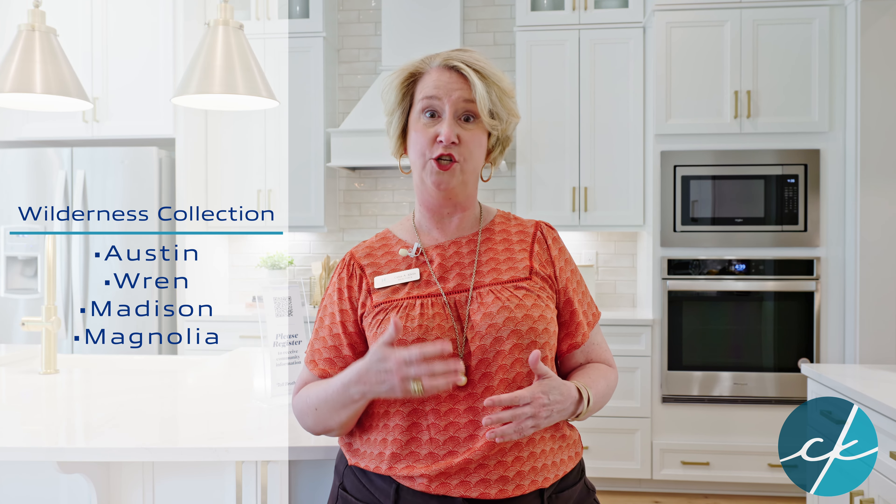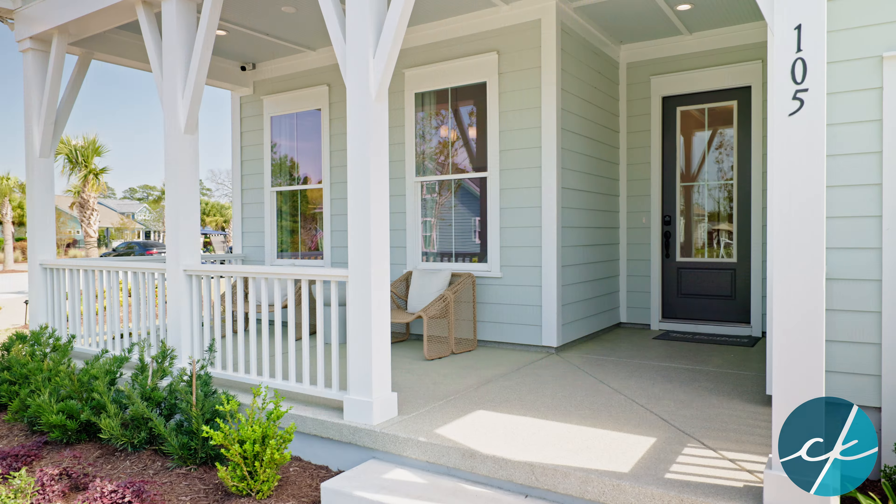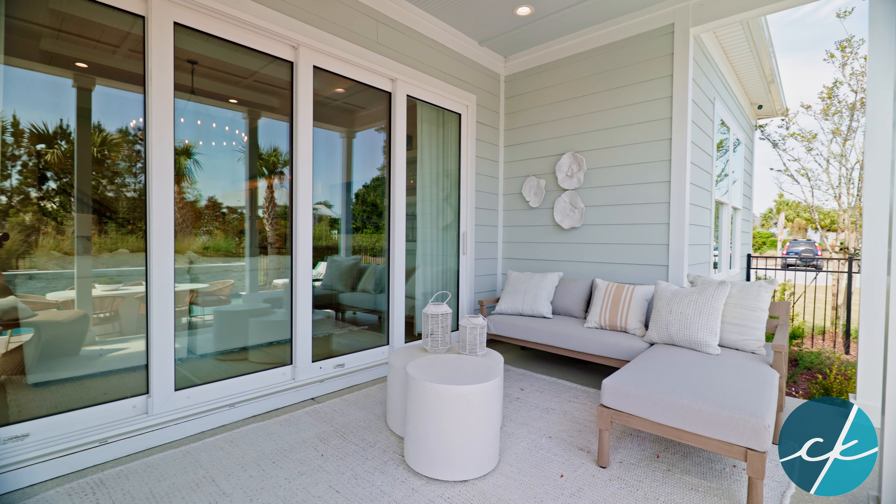The Magnolia is actually a two-story. Its little sister is called the Madison floor plan — Madison is one level, and the Magnolia is the two-story. It's got that front porch — I feel like I should have a mint julep or something — and we've also got a rear porch. There are just so many beautiful things here.